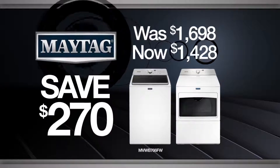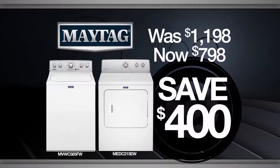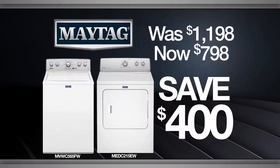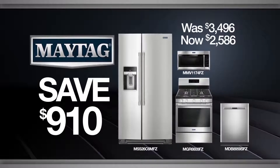Get a major bargain on this laundry pair made with rapid wash and dry technology. Or throw your largest loads into this set and save big on money and time. Why stop there when you can modernize your kitchen with this 4-piece appliance collection?